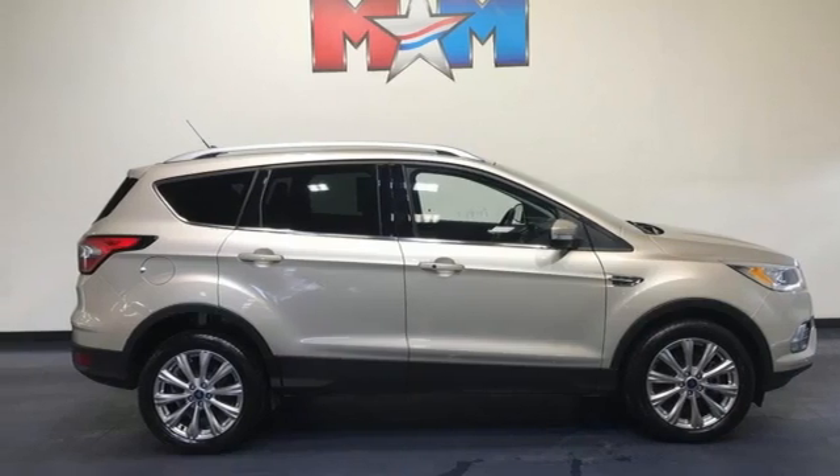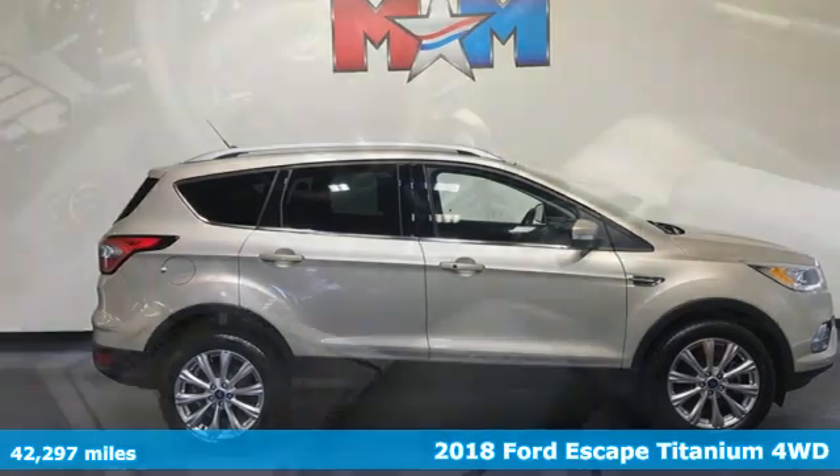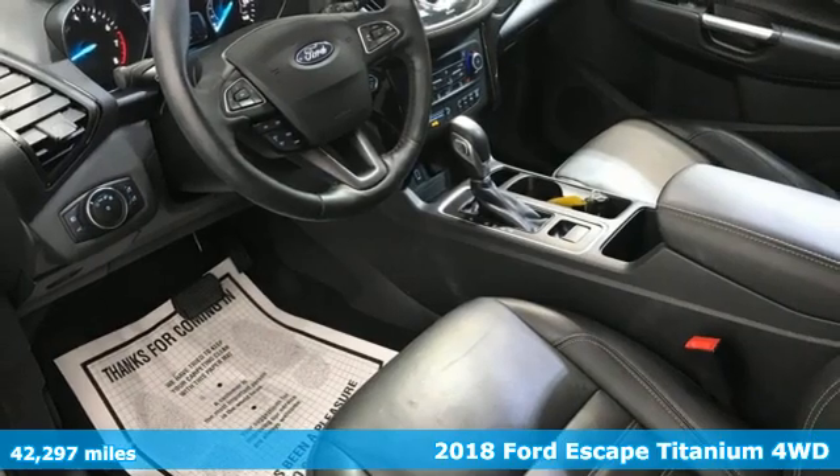Here's a 2018 Ford Escape. Built on tradition, built to last. Ford.